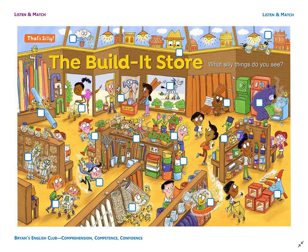Number 15. It is the checkout counter. The man is buying some paint, and the hammer is selling some paint. The hammer works at the checkout counter.